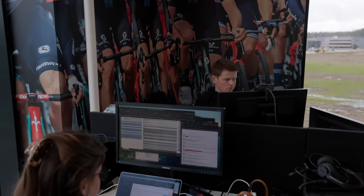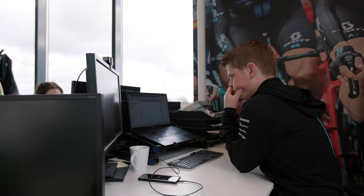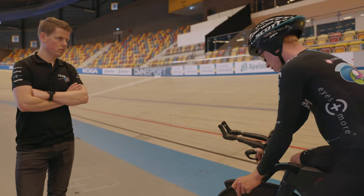My daily tasks are usually in the office in Deventer, and that's me preparing for races — mostly the TTs, in which I write pacing plans for all the riders. In a pacing plan, we try to optimize everybody for their best energy from start to finish.